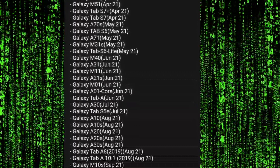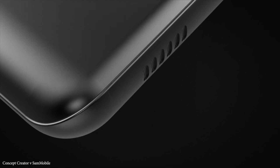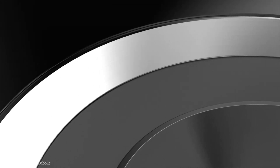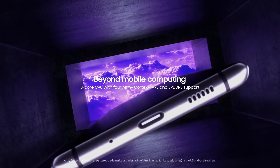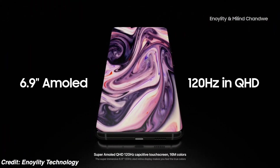Apple could have secured a 5nm 5G modem on top of their 5nm A14 chip, but sadly that was not the case. Qualcomm has some exclusive stuff built for the next generation Android phones, something the iPhone 12 series doesn't have. Let me know your thoughts in the comment section below, and as always, I'll catch you guys in the next one.